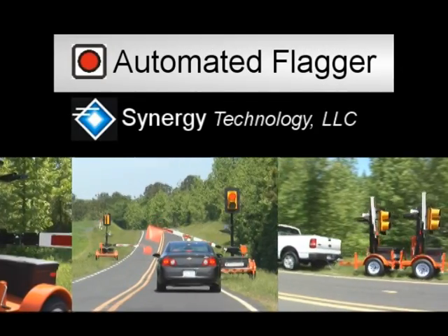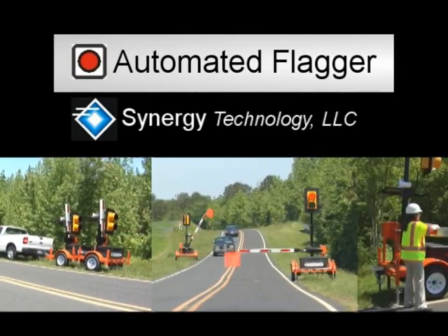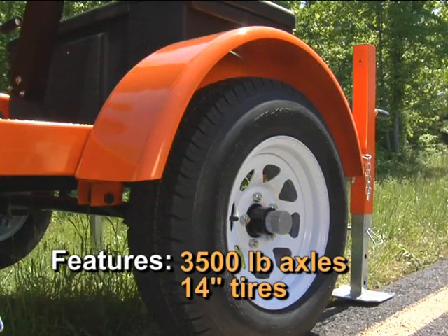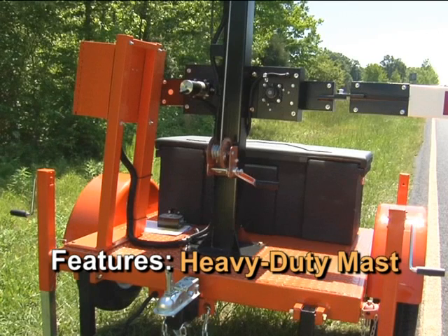The automated flagger AF100 is the only construction duty system on the market. Its reliability and effectiveness is proven with over 7 years of on-the-road experience. Features include heavy-duty trailer construction with 3,500-pound axles and 14-inch tires. The gate arm is the largest on the market, and the heavy-duty mast makes the signal light secure in high winds and harsh weather.